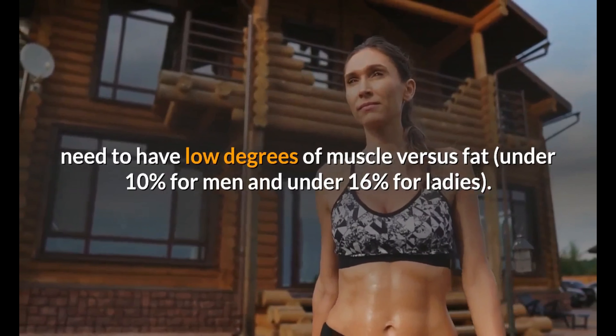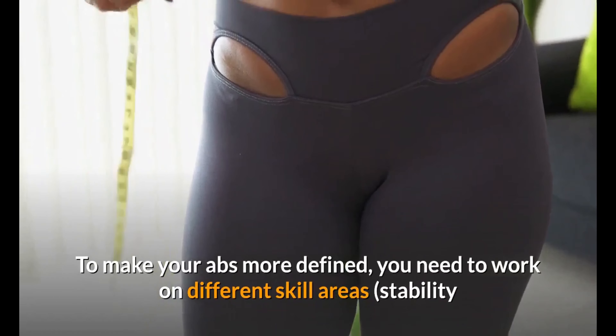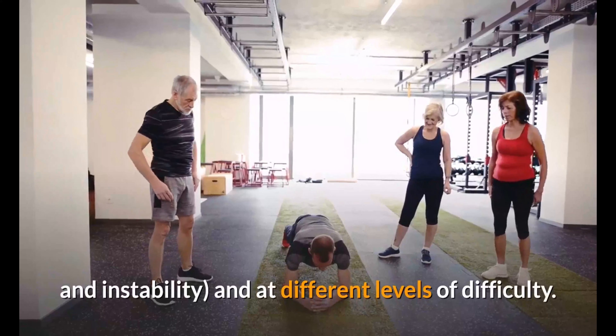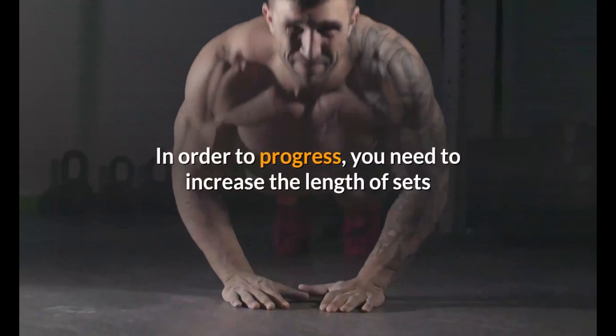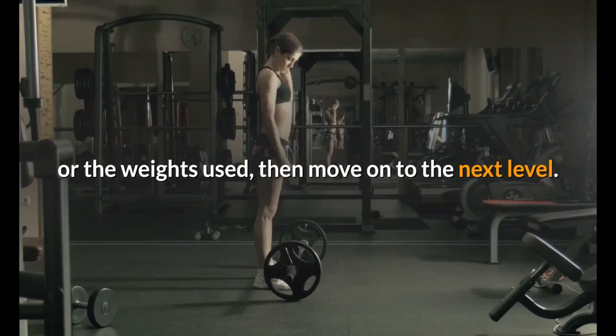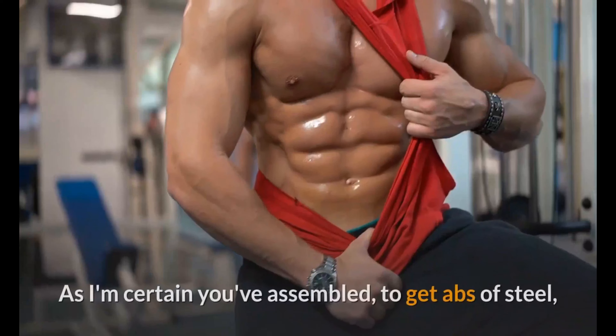How do you work your abs? To make your abs more defined, you need to work on different skill areas — stability and instability — and at different levels of difficulty. In order to progress, you need to increase the length of sets or the weights used, then move on to the next level.